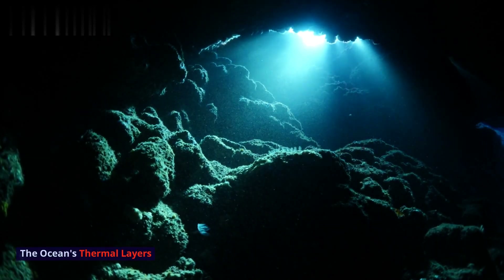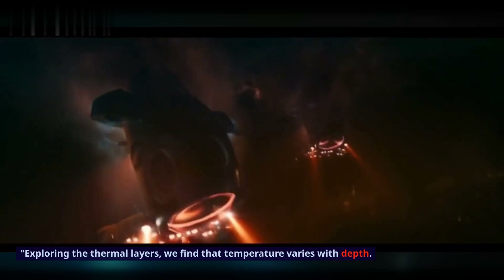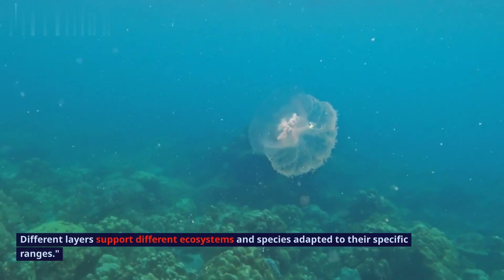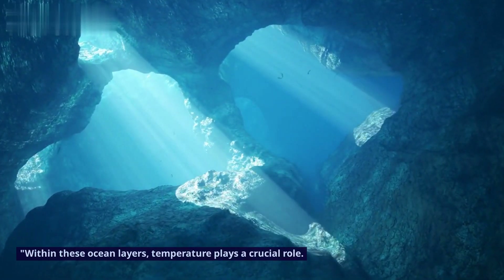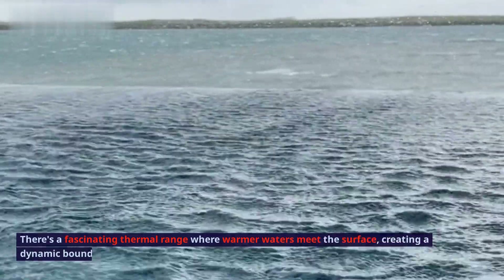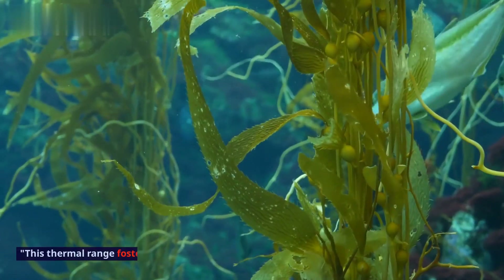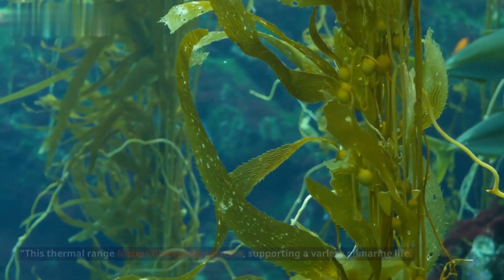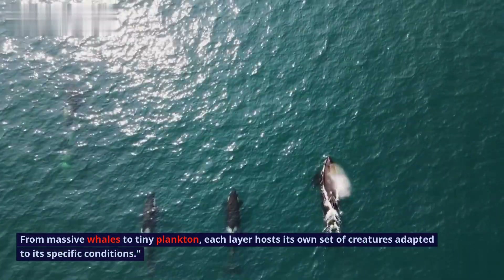The Ocean's Thermal Layers. Exploring the thermal layers, we find that temperature varies with depth, and different layers support different ecosystems and species adapted to their specific ranges. Within these ocean layers, temperature plays a crucial role. There's a fascinating thermal range where warmer waters meet the surface, creating a dynamic boundary that fosters diverse ecosystems. From massive whales to tiny plankton, each layer hosts its own set of creatures adapted to its specific conditions.